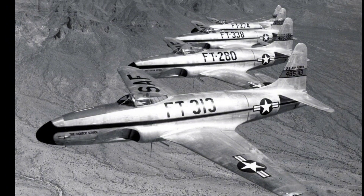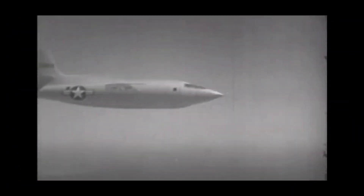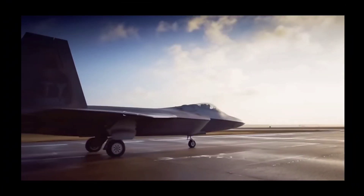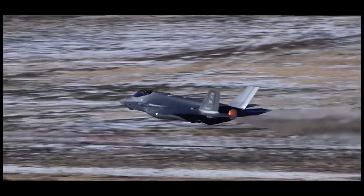The U.S. Jet Fighter program has been at the pinnacle of aviation since the beginning, creating new technologies, breaking new barriers, and leading the front lines. Today we'll look at the progression of the fighter jet from the first generation P-80 Shooting Star all the way up through the most modern F-35 Lightning and everything in between.